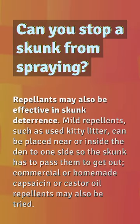Can you stop a skunk from spraying? Repellents may also be effective in skunk deterrence. Mild repellents, such as used kitty litter, can be placed near or inside the den to one side so the skunk has to pass them to get out. Commercial or homemade capsaicin or castor oil repellents may also be tried.